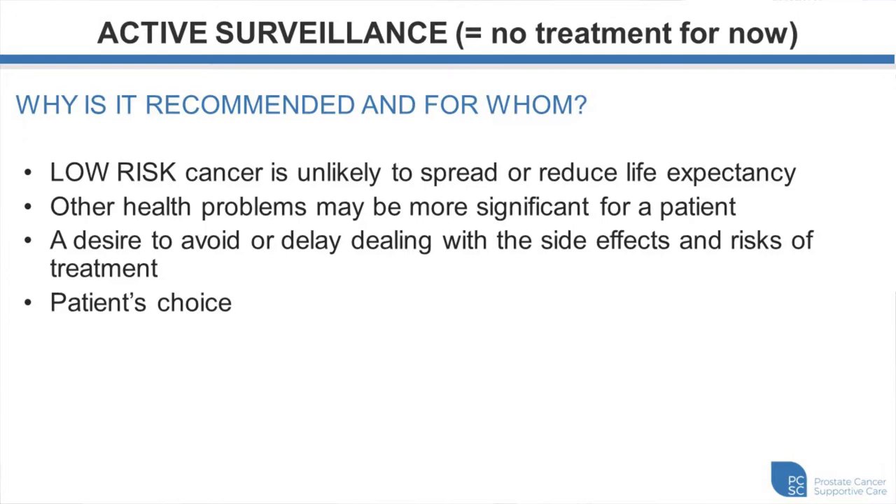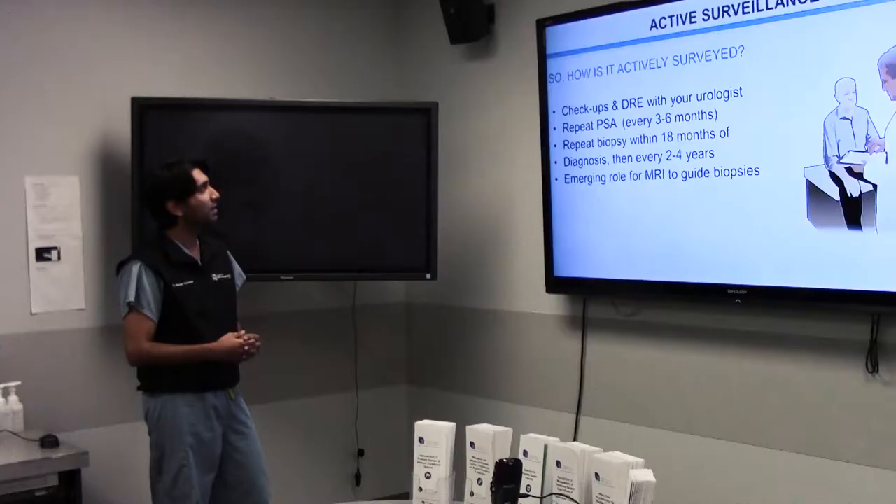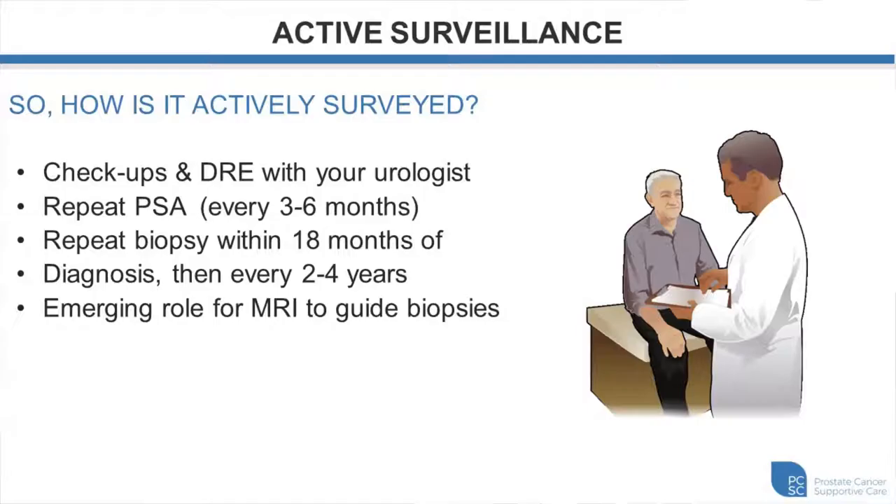Active surveillance basically means we're not treating you for the time being. It is appropriate in patients with low-risk disease where the cancer is unlikely to spread or reduce life expectancy. It is also appropriate in patients who have other significant health problems. The main advantage is that it avoids or at least delays dealing with the side effects and risks of treatment. If placed on an active surveillance protocol, you'll see your urologist regularly every three to six months for rectal examination and PSA checks. All patients on active surveillance require a confirmatory biopsy within 18 months of diagnosis, then possibly every two to four years.